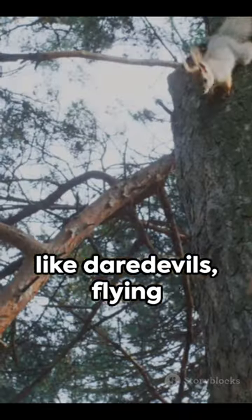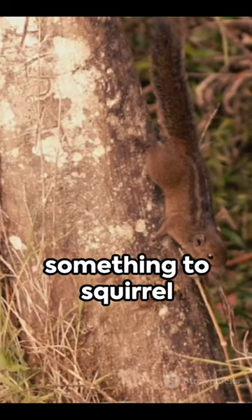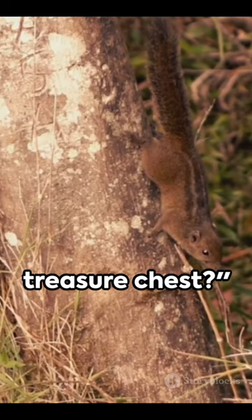Though they might seem like daredevils, flying squirrels are actually quite safe, landing softly like a feather on the wind. Now isn't that something to squirrel away in your trivia treasure chest?